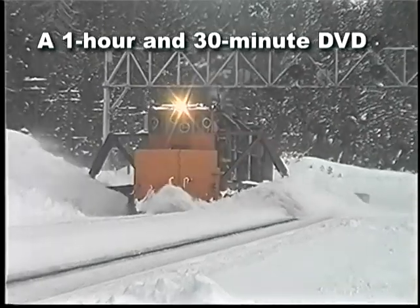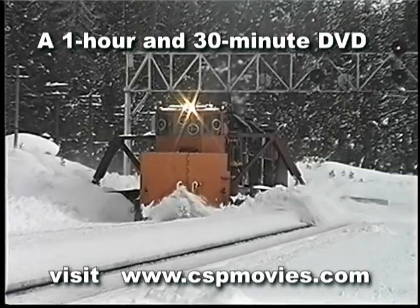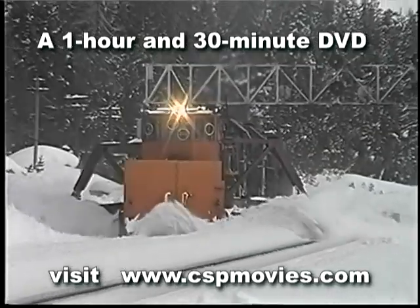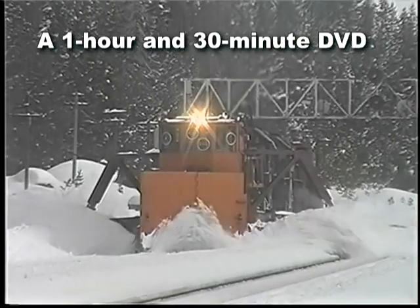One of our cameramen was almost completely covered by a snowblower working on the other side of the embankment while filming the approaching spreader. It almost looks like a storm whipping up for a moment.